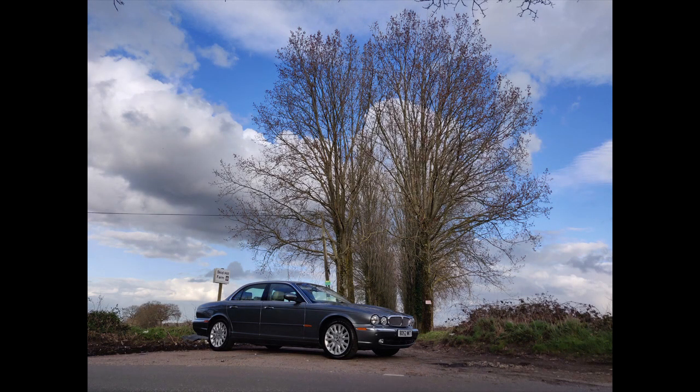Hello and welcome to the Driven Wheel podcast. Today we're going to be talking about another one of my own personal cars, which is a Jaguar XJ8. Mine is an X350, made in 2002, and it's the 4.2 V8 non-supercharged version.